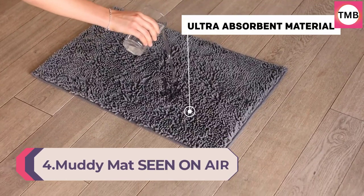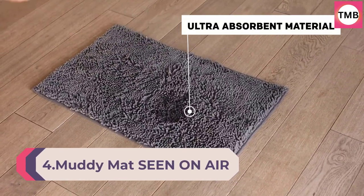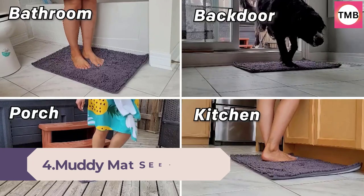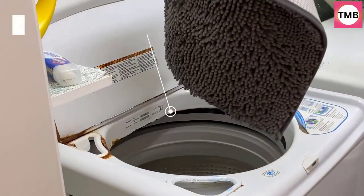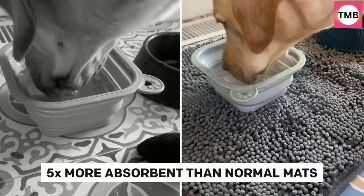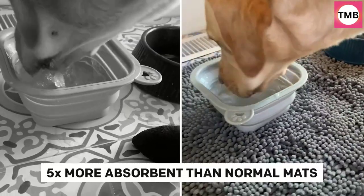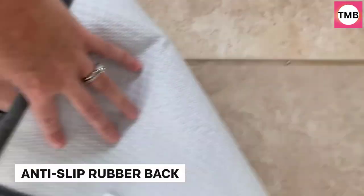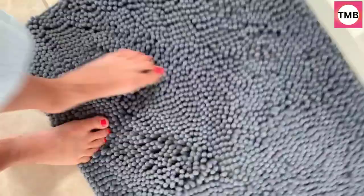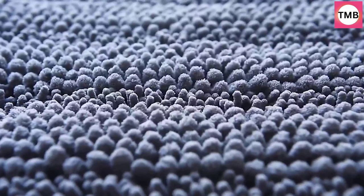Number 4: Muddy Mat Highly Absorbent Microfiber Doormat and Pet Rug, Non-Slip, Thick, Washable Area and Bath Mat, Soft Chenille for Kitchen, Bathroom, Bedroom, Indoor and Outdoor — Grey Medium 30x19. Keep your entryway clean and clutter-free with this microfiber entrance rug from Muddy Mat.